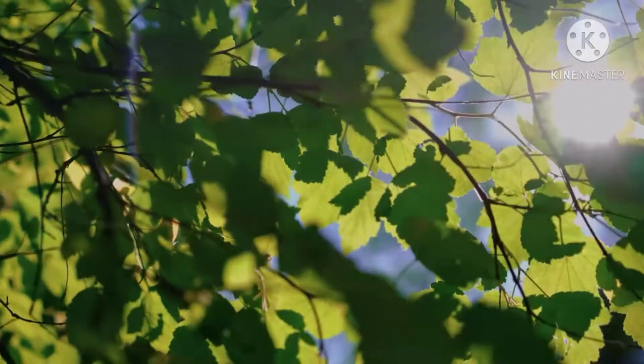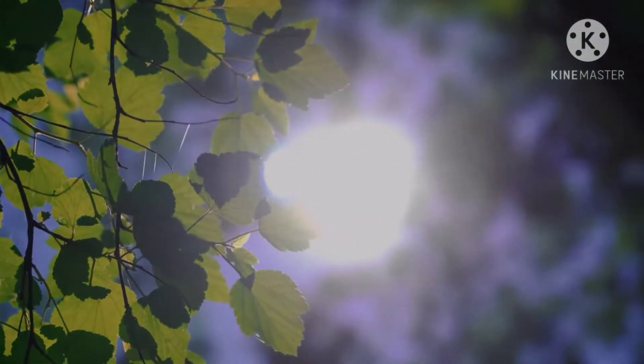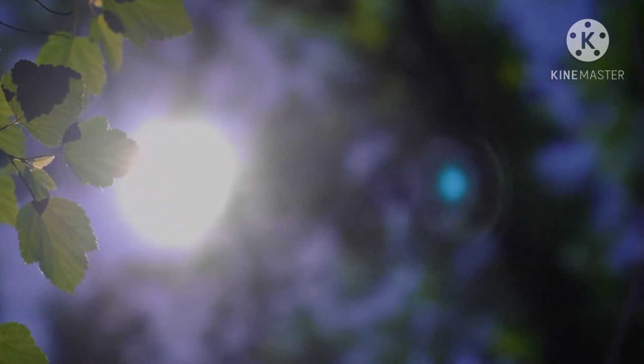Fourth, make sure your plants get enough light. Plants need sunlight for up to 6 hours per day.